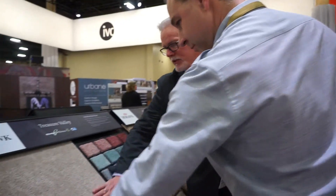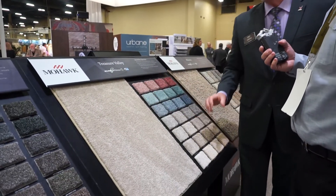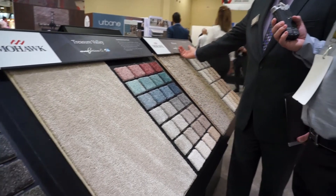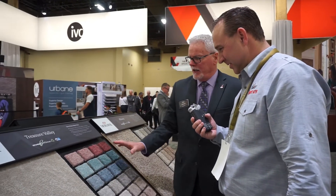Our next product right here is in a traditional textured, a little more of a tailored look. If we start here, this would be like a number two product, and this would go to like a third step up — but a nice tailored product.